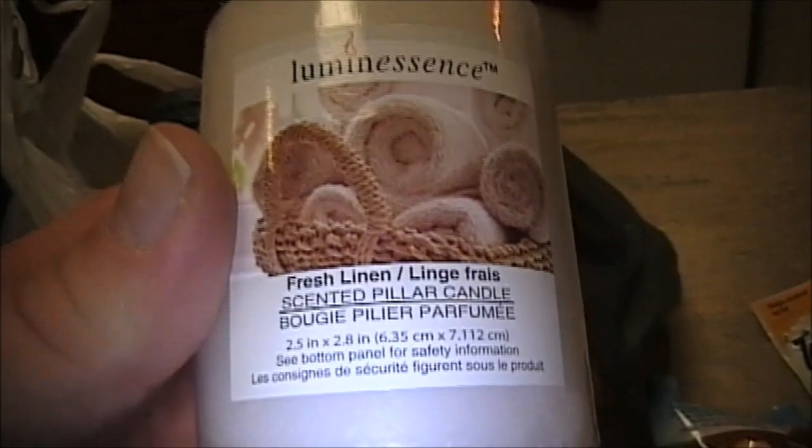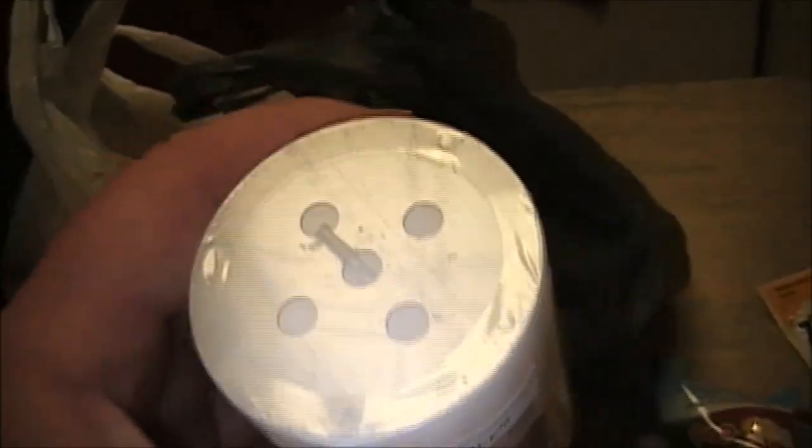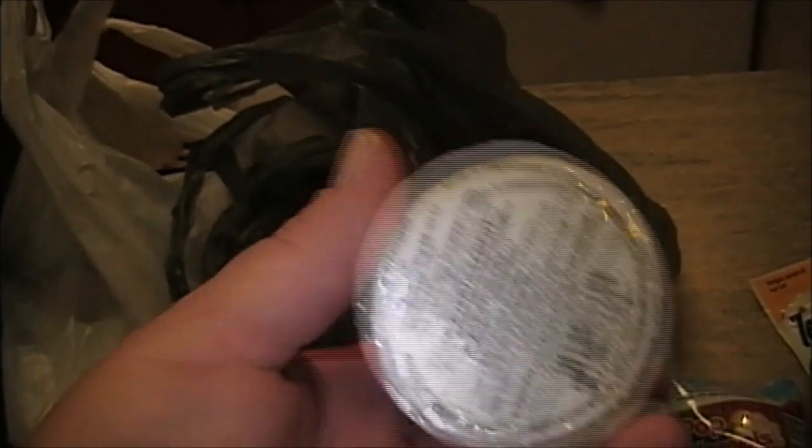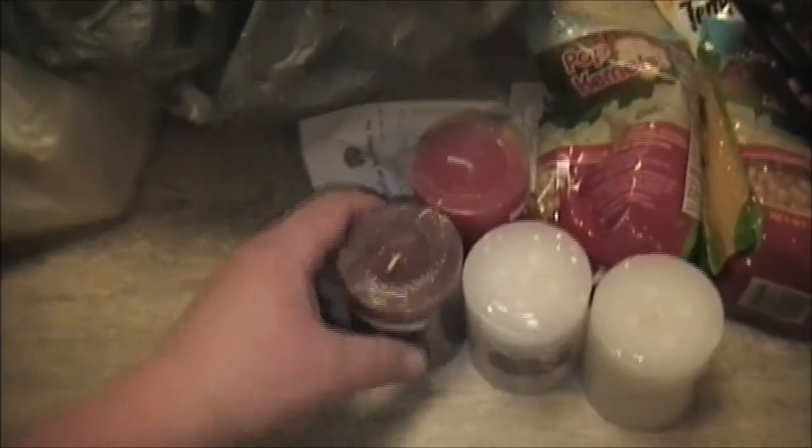I also picked up a few more pillar candles. The only new scent I got is the fresh linen, which is absolutely fantastic — I burned it all last night and it gives a really calming effect. I also picked up a few more apple cinnamon and another fresh linen, so in total I picked up four candles. One of them is the black cherry scent.